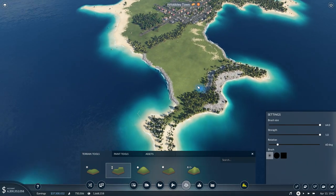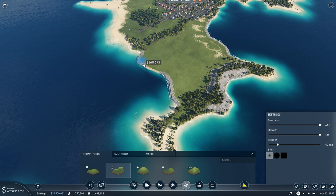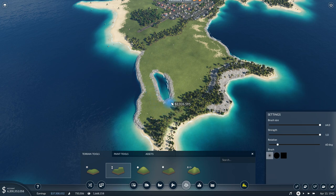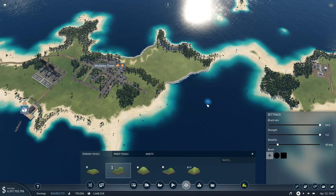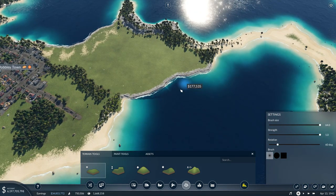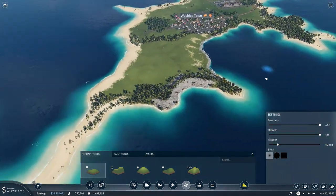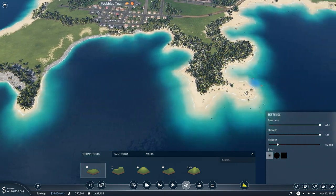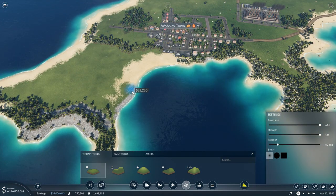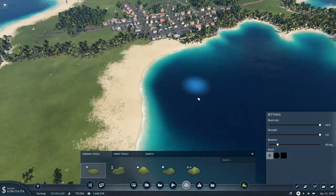I'm going to move Wobbly Town down here a bit, and take this out even further into this area. Now we've got a bit more space. Let's switch the terrain tools and just soften the coastline a bit, creating some nice beaches. If we're doing tropical islands, it's all about them - it just looks beautiful. Makes you want to go on holiday to the Seychelles or something.